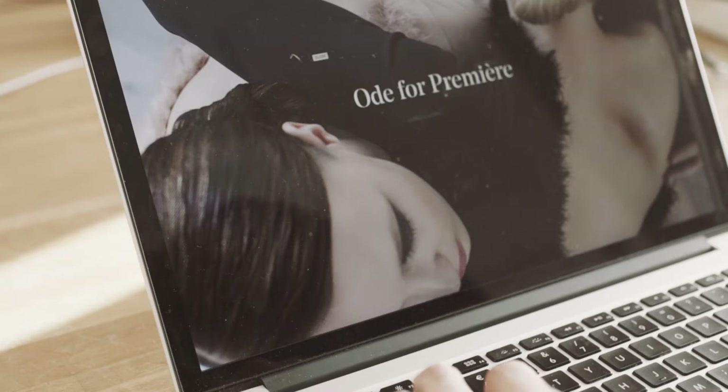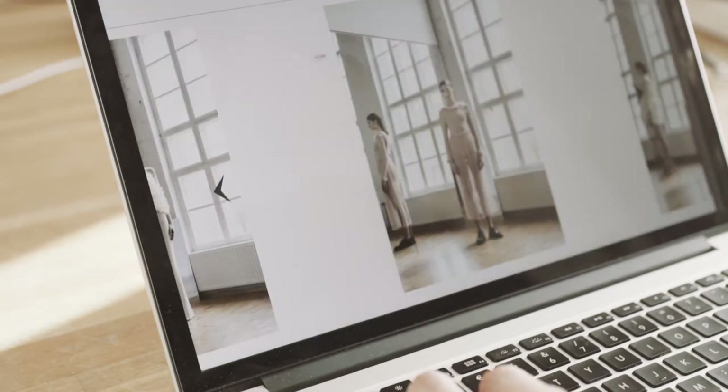For this shoot we had a total of four different looks from designer Annie Roth. She uses a lot of beautiful materials like feathers and silk in her designs, and her latest collection is inspired by the beauty and femininity of the ballet culture.